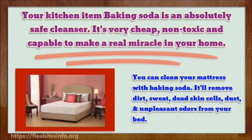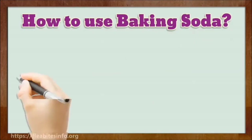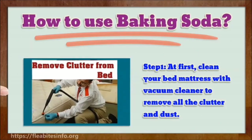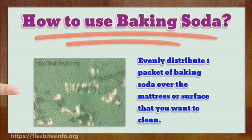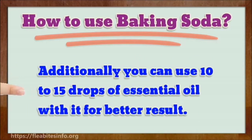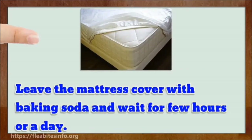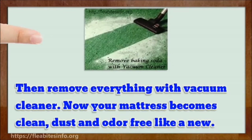From the video below you'll learn how to use it and clean your bed. Step 1: first, clean your bed mattress with a vacuum cleaner. Evenly distribute one packet of baking soda over the mattress or surface that you want to clean. Additionally, you can use 10 to 15 drops of essential oil with it. Leave the mattress covered with baking soda and wait for a few hours or a day, then remove everything with the vacuum cleaner. Now your mattress is clean, dust, and odor-free like new.